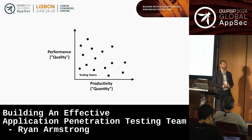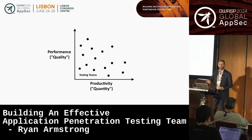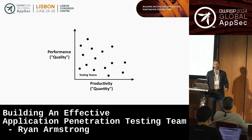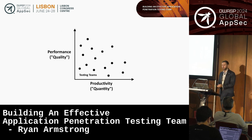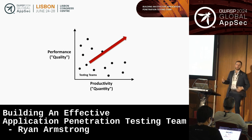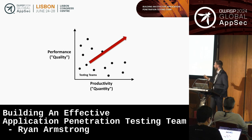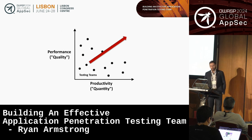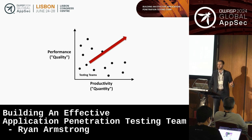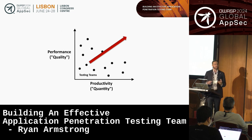Realistically, if you look at the spectrum of companies in the market, if we were to graph the performance or quality of assessments against productivity or quantity, organizations probably fall in some arrangement like a scatterplot. Regardless of where you fall on this graph, your goal should be to optimize in both directions: higher quality engagements and doing them faster or with less effort. I'm actually not going to focus too much on the productivity part, because I believe that when you train people to be effective security testers, productivity will follow — they'll become more efficient as they gain expertise.